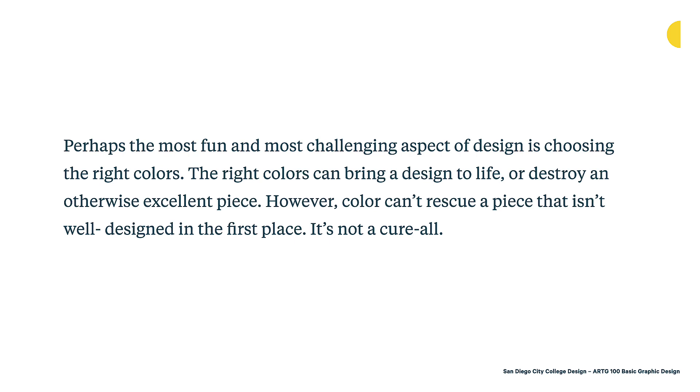Perhaps the most fun and most challenging aspect of design is choosing the right colors. The right colors can bring a design to life or destroy an otherwise excellent piece. However, color can't rescue a piece that isn't well designed in the first place — it's not a cure-all. But color is fun. It's fun to pick colors, it's fun to play with colors, and the range of possibilities is almost endless. It's important that you try things out and really think about what colors are going to work best.